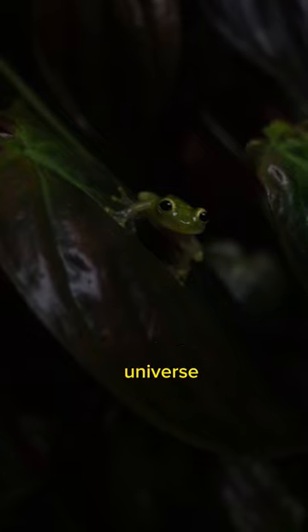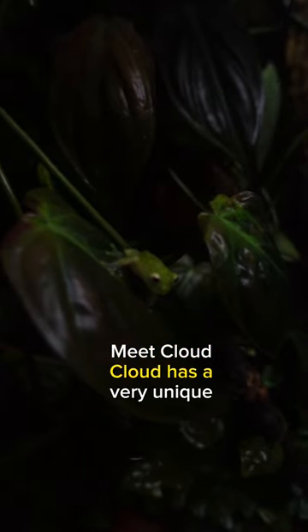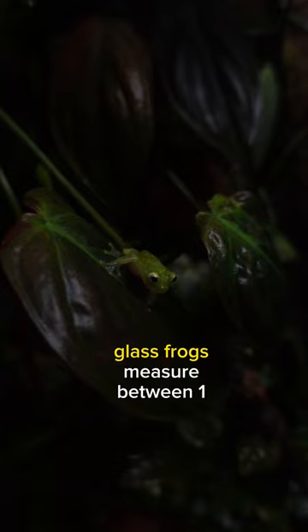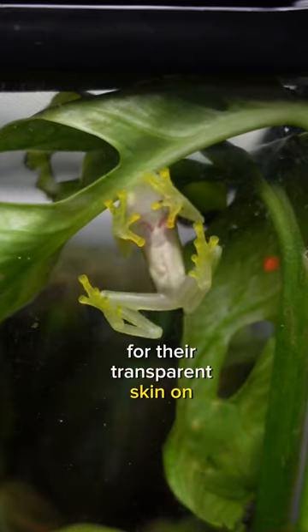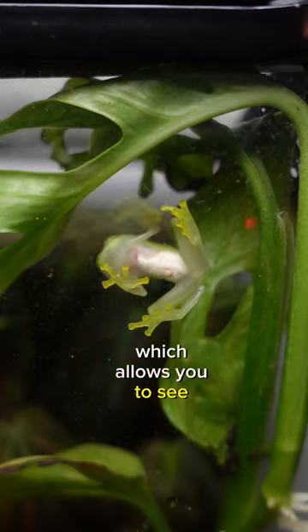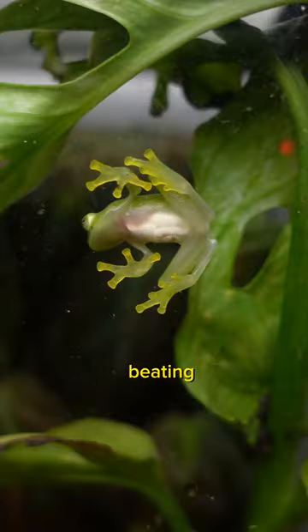This is the cutest frog in the universe. Meet Cloud. Cloud has a very unique feature about him. Glass frogs measure between one and three inches and are known for their transparent skin on their underside, which allows you to see their internal organs, bones and even their heart beating.